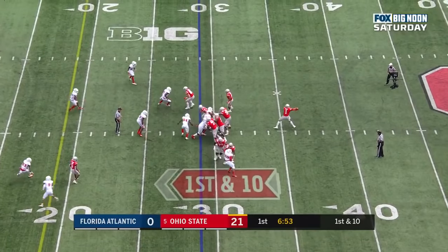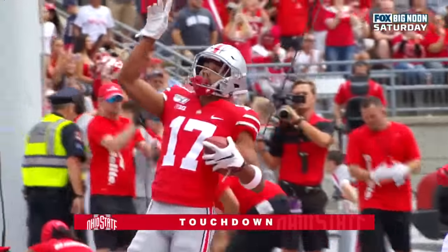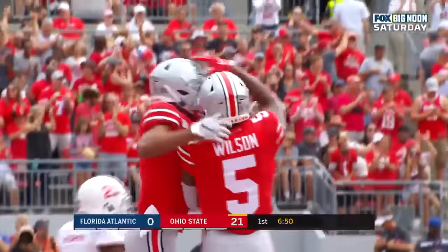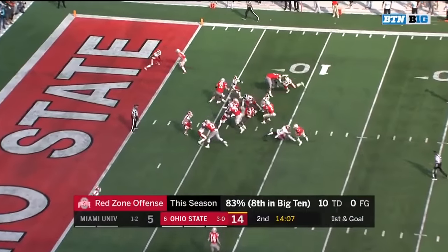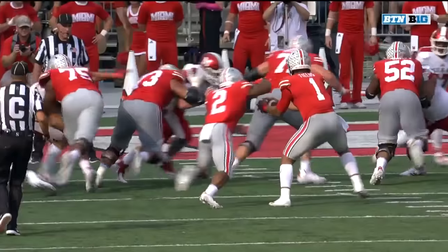A first down. Play fake. Fields delivers over the middle — oh, caught. Touchdown again. Olave. 29 yards. Fields this time using his legs, coming inside. Justin Fields — Mike Brown comes off the edge on a blitz and Fields makes him miss, cuts back.